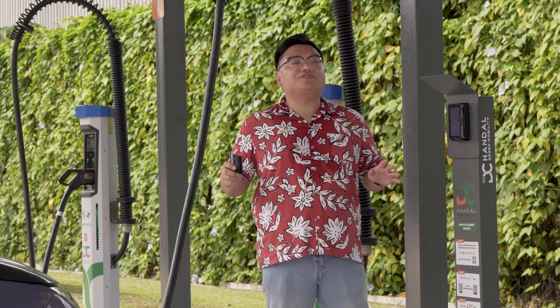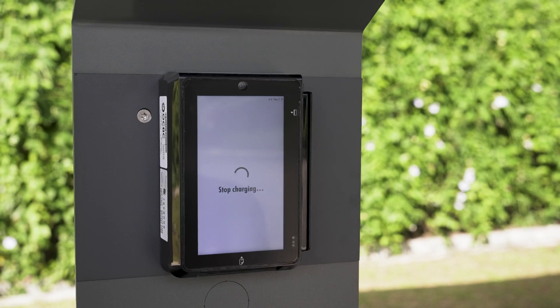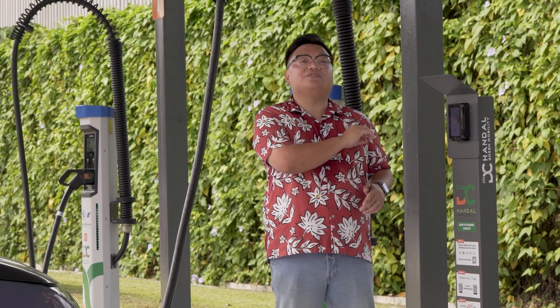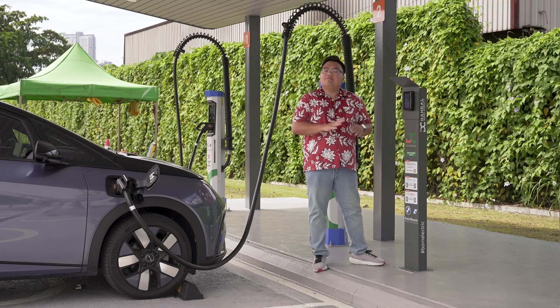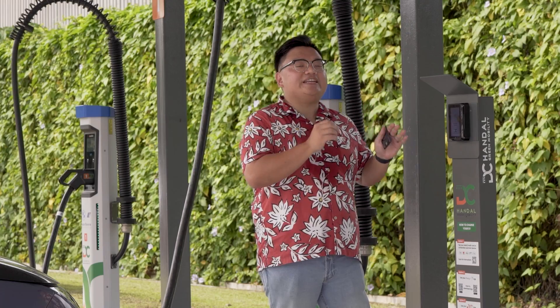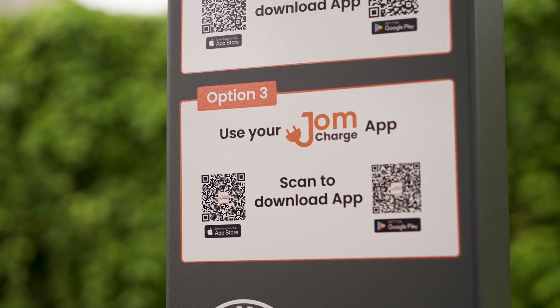Once you've gotten enough charge, all you have to do is tap the same card again on the terminal and you're done — it is that simple. If you had keyed in your phone number at the beginning, you'll also receive the official receipt directly sent to your handphone. And if you're just so used to using apps, you can also operate DC Handal chargers using your Charge EV or Jome Charge apps.